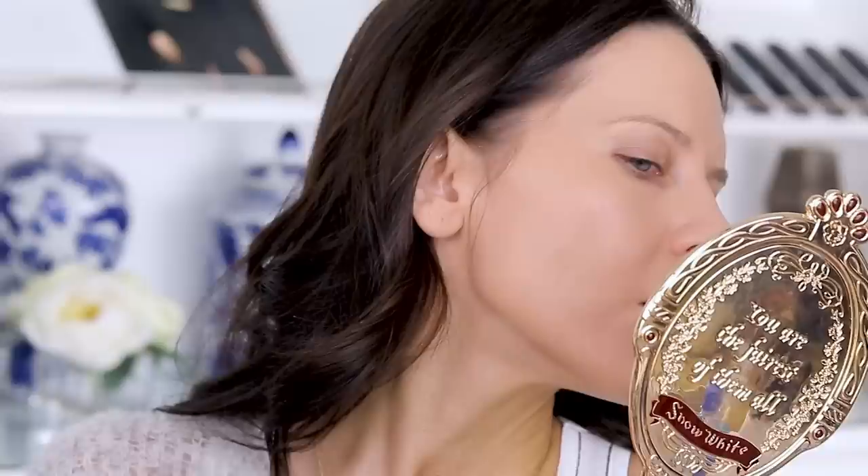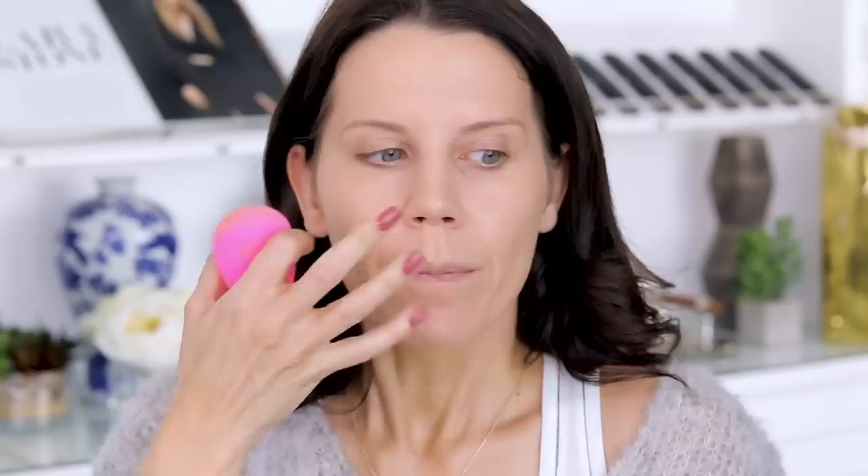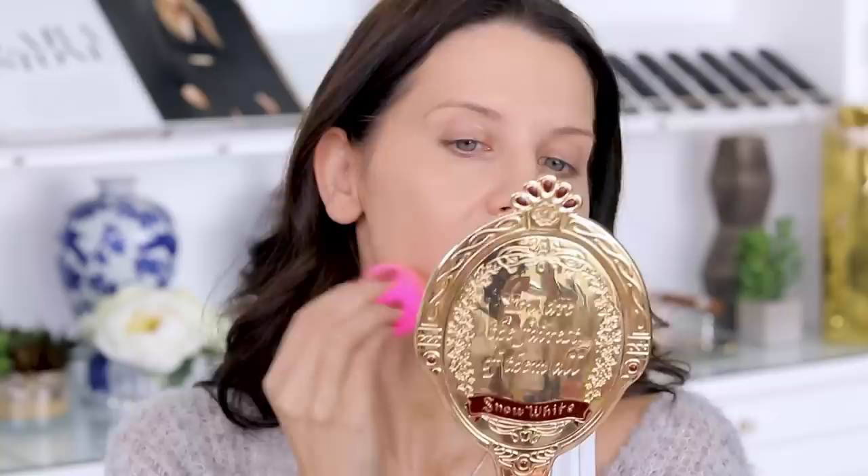Oh no — this is actually one of my least favorite things that can happen with a foundation. Huge points deducted because when the product moves and doesn't sink into the skin, if you bump it at all it just moves everywhere and looks bunchy, almost like it's pilling off and exposing the skin underneath, which then looks blotchy.